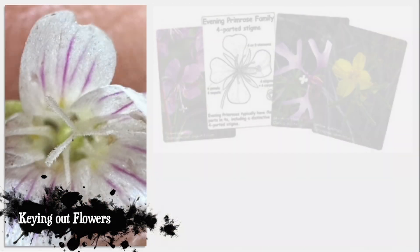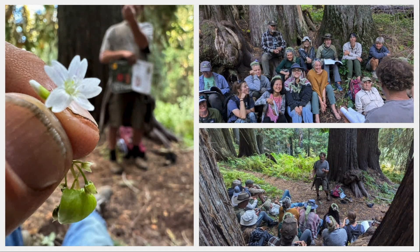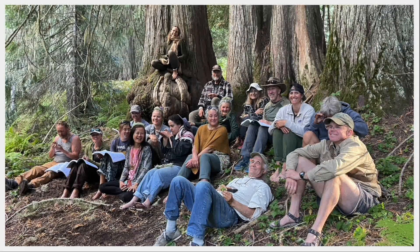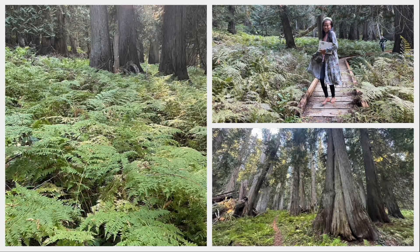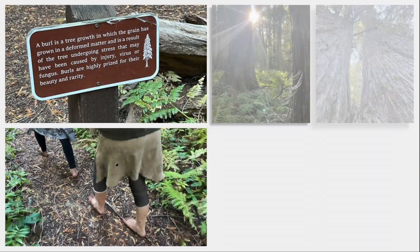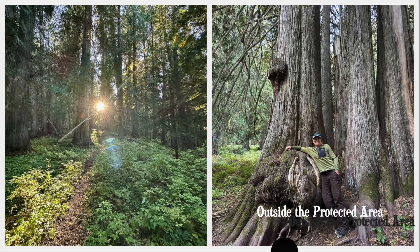We practiced keying out whatever little flowers we had available to work with. By now, we are no longer strangers — I think we have all become one big Harfoot family, dancing through the forest. It was deeply grounding and energizing to be in a place so ancient and alive and vibrant compared to the rest of the world outside.